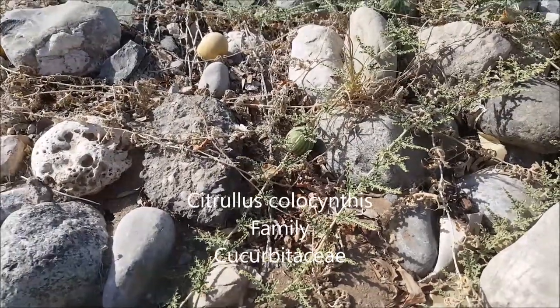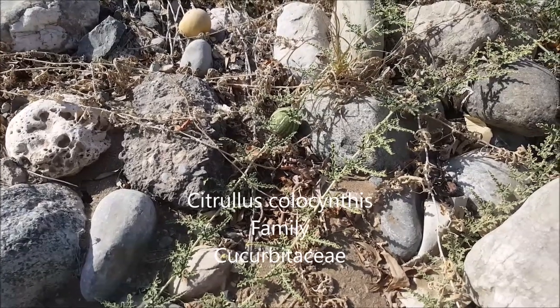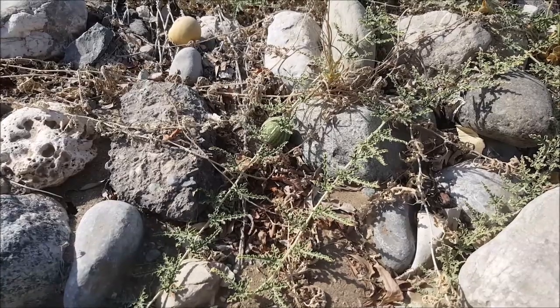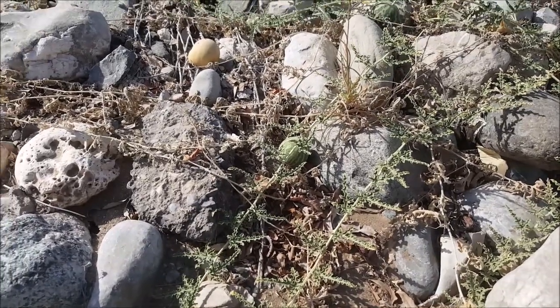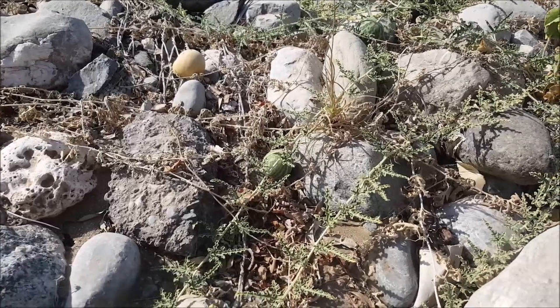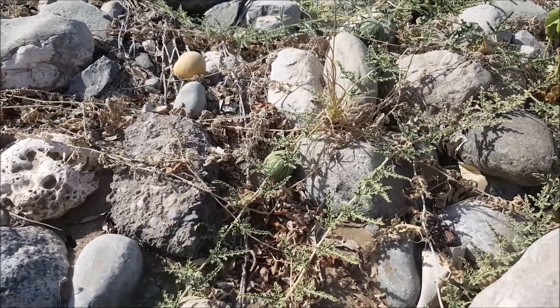This is from the Cucumber family, Cucurbitaceae. This is Citralis Cholocinthus. It has deeply divided lobed leaves, and you can see the green fruit there. The more mature fruit becomes yellow. It's used as a laxative, and also to treat scorpion stings.